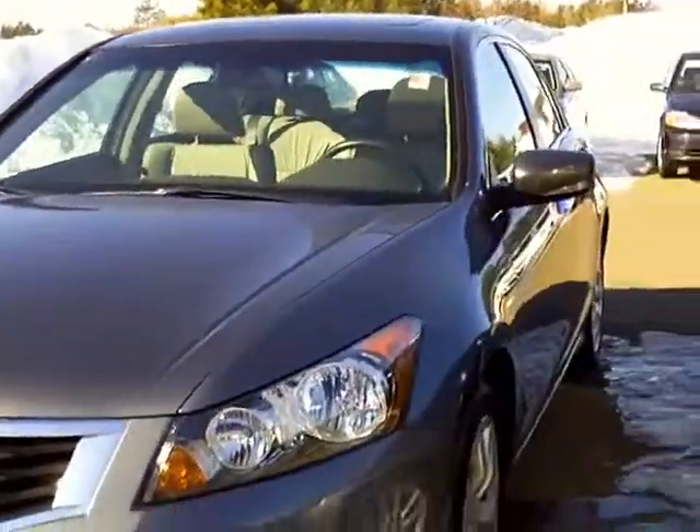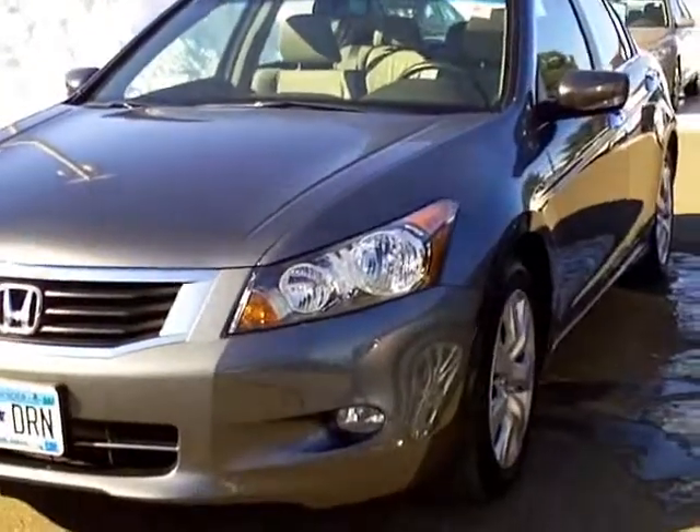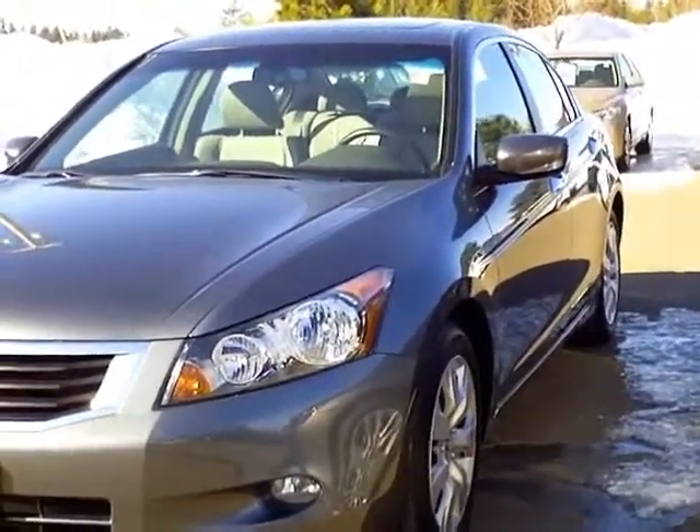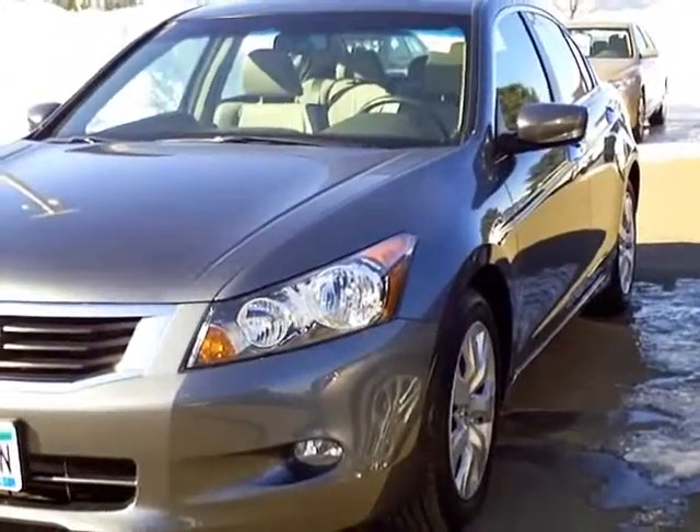It also gives you a seven-year, 100,000-mile warranty, good at any Honda dealer in the country, and it oftentimes has finance rate specials from Honda Finance.